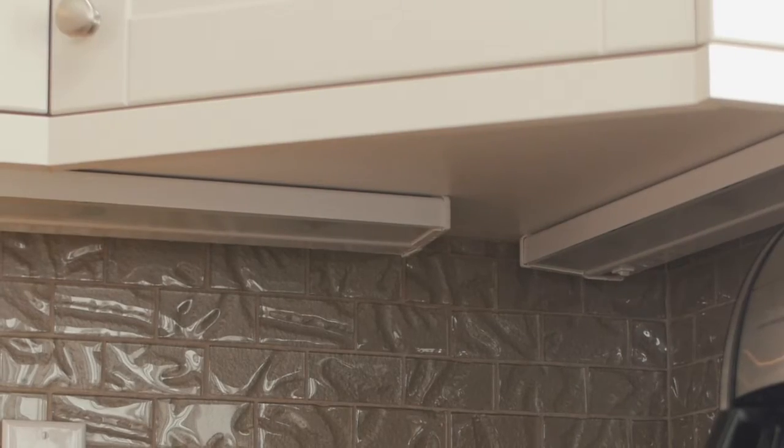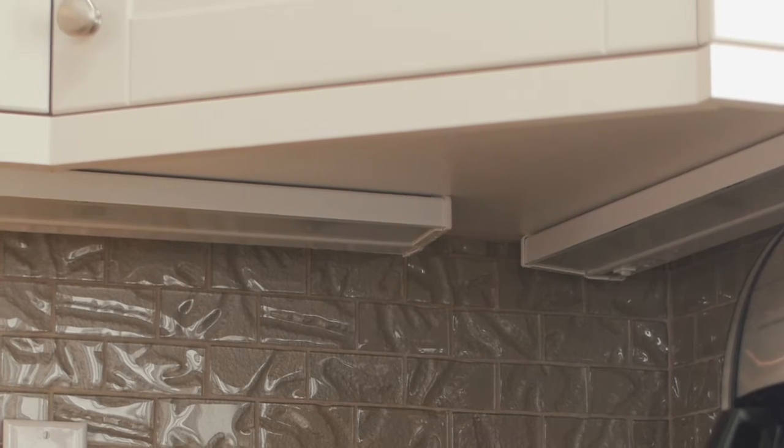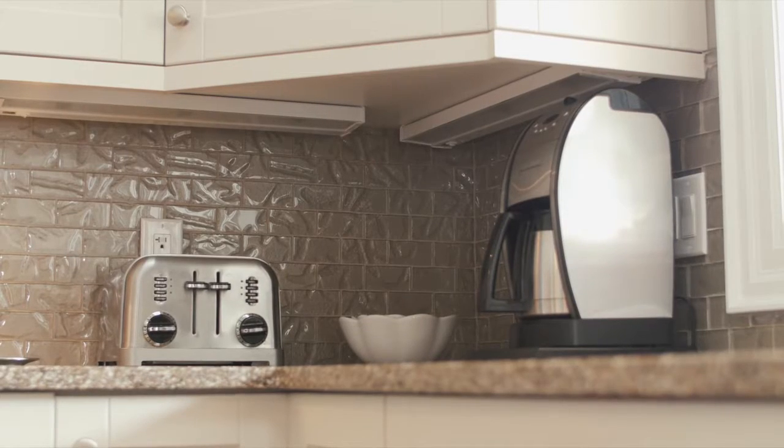There is also the option of installing puck lights, which can also be installed in glass feature cabinets, or flood lighting installed over the crown moldings of the kitchen cabinets for a dramatic effect.